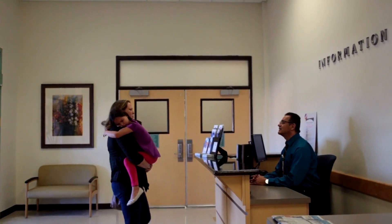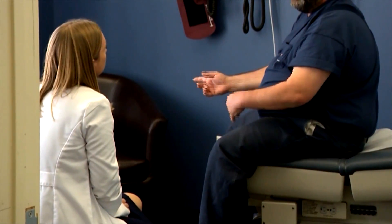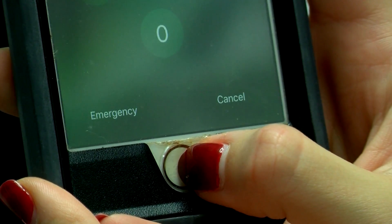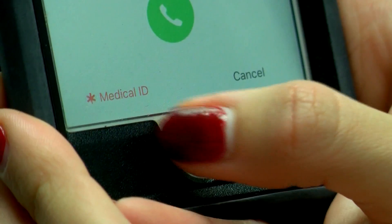Martinez says that only about 10% of patients who come into his hospital have it set up. Medical ID can easily be accessed without even having to unlock your phone — once it's all set up, you can simply click on Emergency on the dialer and then click on Medical ID.